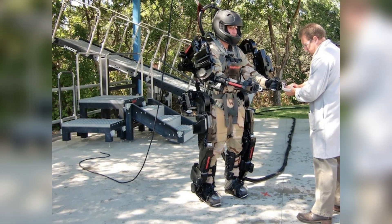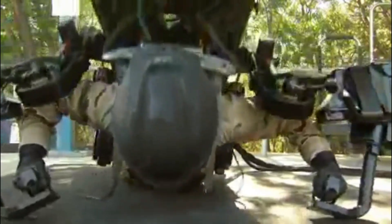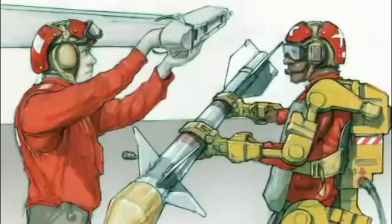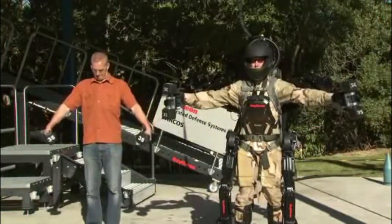It was designed for the military initially, giving soldiers more protection and strength. However, the device still has to be connected to a power source and isn't light or versatile enough for harsher conditions. Maybe one day we will see soldiers lifting tanks, but for now the suit is still in development.